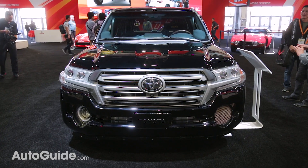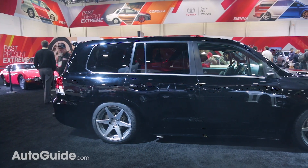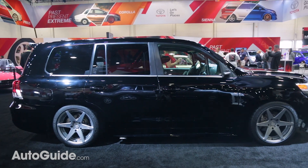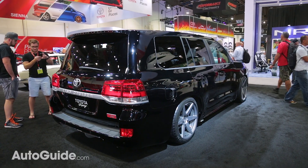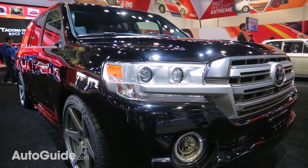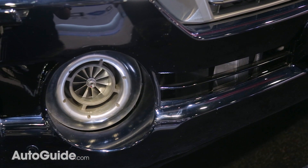This Land Cruiser might look pretty ordinary, but it's actually hiding a huge secret. It has more than 2,000 horsepower and a top speed of 220 miles per hour, which makes it faster than the Bentley Bentayga. It's powered by a 5.7-liter V8 engine outfitted with what Toyota says is a volleyball-sized turbocharger.